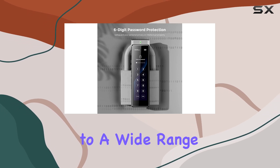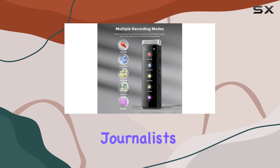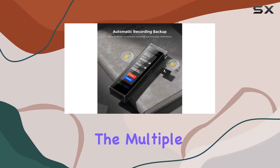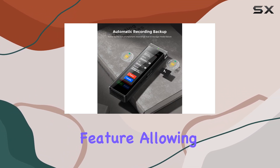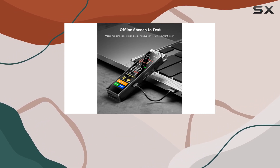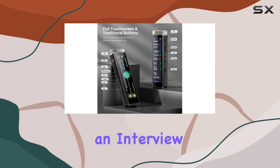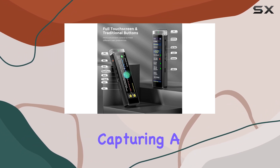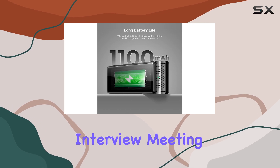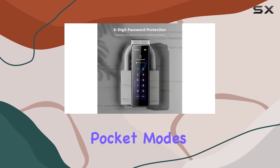This device caters to a wide range of users, from journalists and students to singers, writers, and office workers. The multiple recording modes are a standout feature, allowing you to customize your recording experience based on your specific needs. Whether you're conducting an interview, attending a meeting, or simply capturing a lecture, the R1 has you covered with its general, interview, meeting, lecture, and pocket modes.